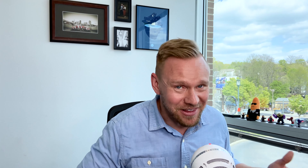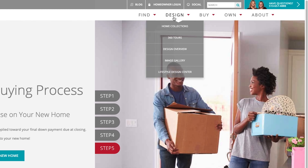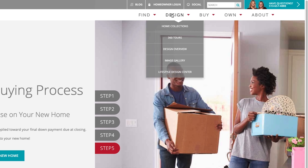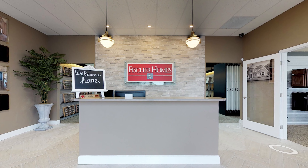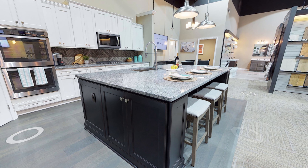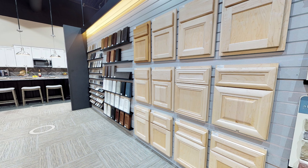Step five: you close on your home. All your deposits are going to be going towards the final down payment due at closing, and you will receive keys to your new home. The other things they have on the site which I recommend checking out are what does the building process look like and what does the design process look like. I'll click into this quickly so you can see the design overview the way Fisher Homes does it. It's pretty cool — you can go to one of their lifestyle design centers, and they basically have every option you can choose from: every type of flooring, paint, lighting fixtures, granite countertops, backsplashes — all in this one place where you choose all the design finishes at once.